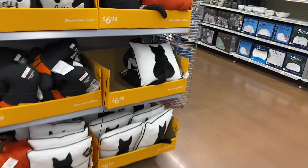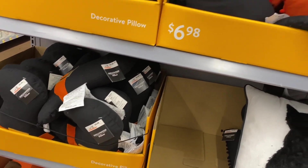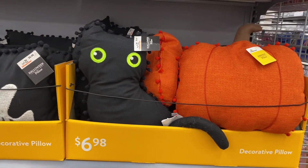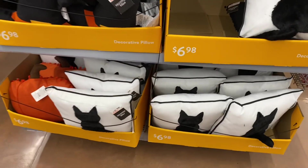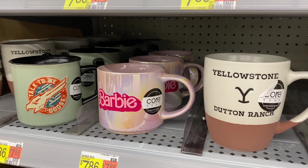They also have some Halloween pillows. Look at this one — there's a 3D cat! They have a ghost, a cat, one shaped like a pumpkin, and a witch's hat. Those are $6.98.